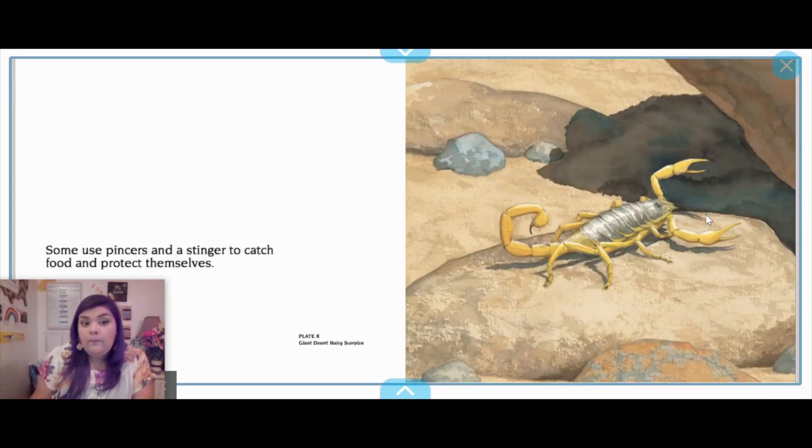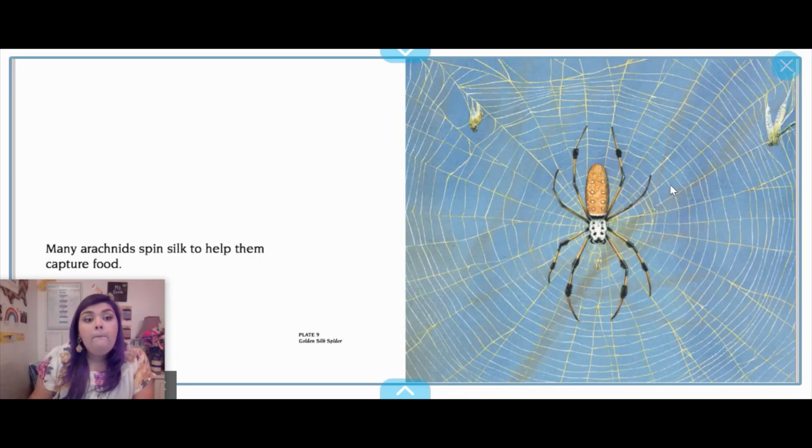Some arachnids use pincers and a stinger to catch food and protect themselves. Here we have a scorpion. When a scorpion feels like it's in danger and needs to protect itself, it uses its pincers. Many arachnids spin silk to help them capture food. Here we have a spider web, and in this spider web you can start seeing some animals getting caught. When they get caught, all the spider has to do is come, wrap it up in silk, and they're able to eat it without having to really fight or battle to find them.